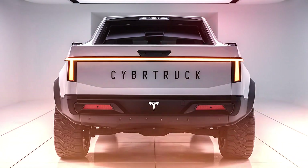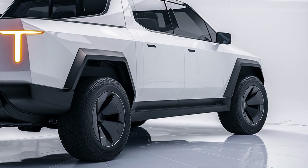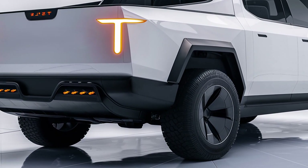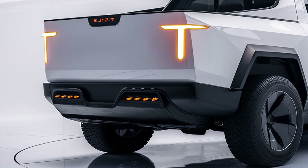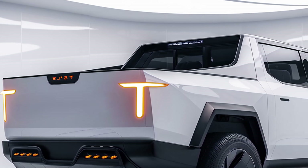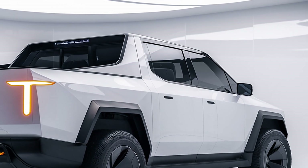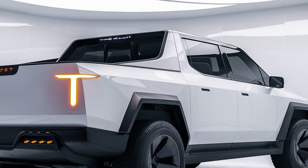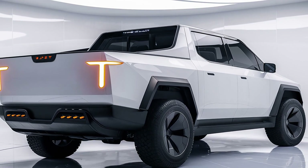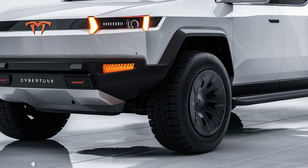Performance in the 2026 Cybertruck is extraordinary. Thanks to Tesla's electric powertrain, the truck comes in single-motor rear-wheel drive, dual-motor all-wheel drive, and tri-motor all-wheel drive configurations. The single-motor version delivers around 400 horsepower with a range of roughly 300 miles, while the dual-motor AWD produces approximately 670 horsepower with up to 350 miles of range. The tri-motor AWD version boasts over 1,000 horsepower, a 0-60 mph time of under 2.9 seconds, and a towing capacity up to 14,000 pounds. Tesla has improved the battery technology for faster charging, with supercharging support allowing for up to 200 miles of range in just 15 minutes.